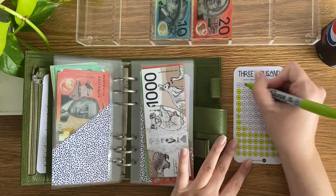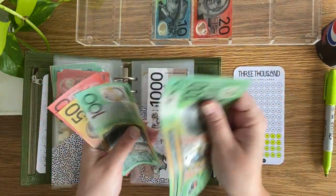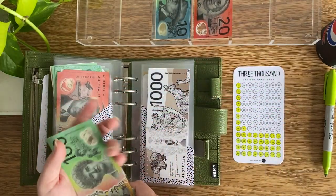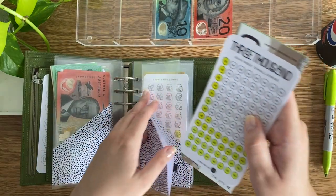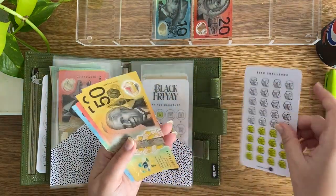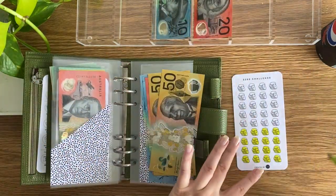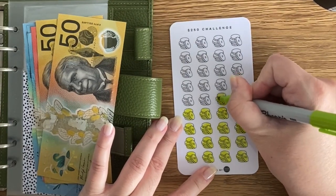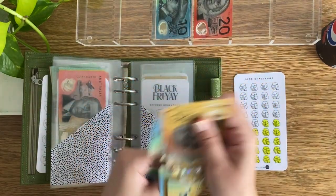$20 will go into the 3,000 challenge, coloring up the $20 icon, bringing it to $1,530. Then the $250 challenge is getting $10 — coloring in two $5 icons since we're only down to fives now — bringing that to $60.